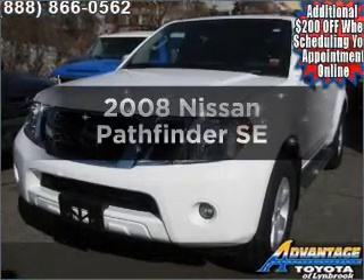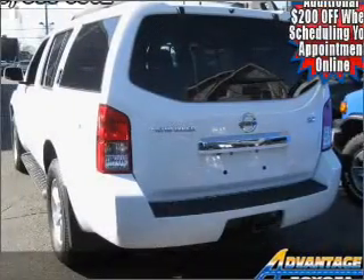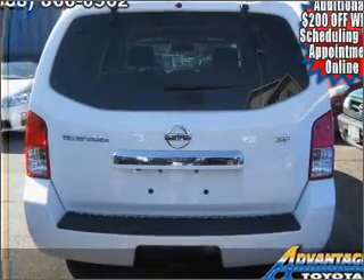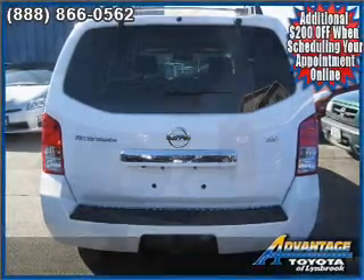Imagine yourself in this 2008 Nissan Pathfinder. If you're looking for a first-rate auto, this one could be yours today. Get more for your money with this vehicle that features low mileage and dependability, with a solid six-cylinder engine that responds smoothly to its five-speed automatic transmission.